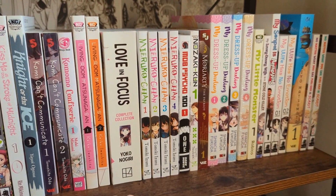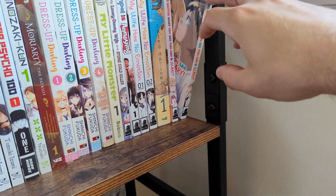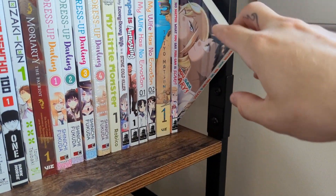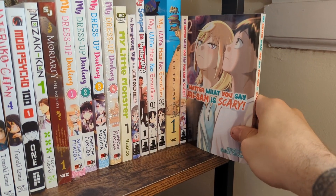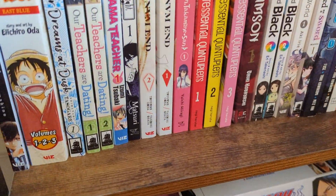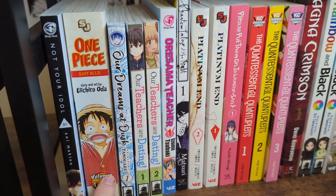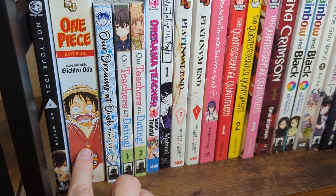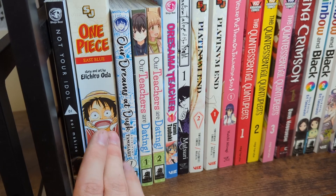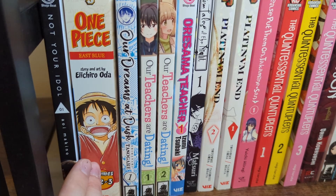I read both volumes of No Matter What You Say Fruity. I read the second volume right away and I really enjoy this story — the first was okay but the second picked up momentum and I cannot wait for more. I really enjoy Fruity as a character. One Piece — I'm thinking about getting rid of the big volumes and collecting the box sets or individual volumes instead because they're so much more beautiful. I don't love the big volumes.